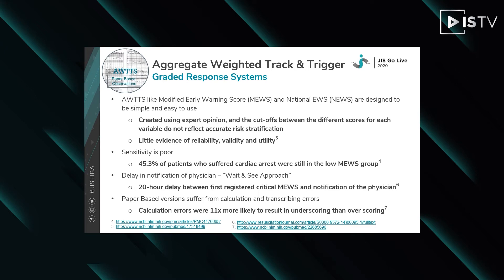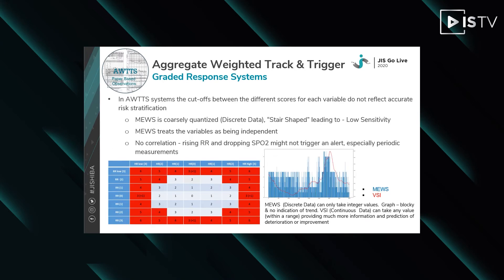As a result, the expected call-out rate for the emergency or outreach team can be determined in advance. A typical example of the aggregated weighted track and trigger system is the Modified Early Warning Score, which adds an integer score to each vital sign, usually from 0 to 3, where 0 is normal and 3 is severe, and adds up the scores.